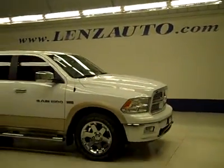If you'd like to see more pictures along with a full description, or to take a look at one of our other more than 450 vehicles, visit lensauto.com.